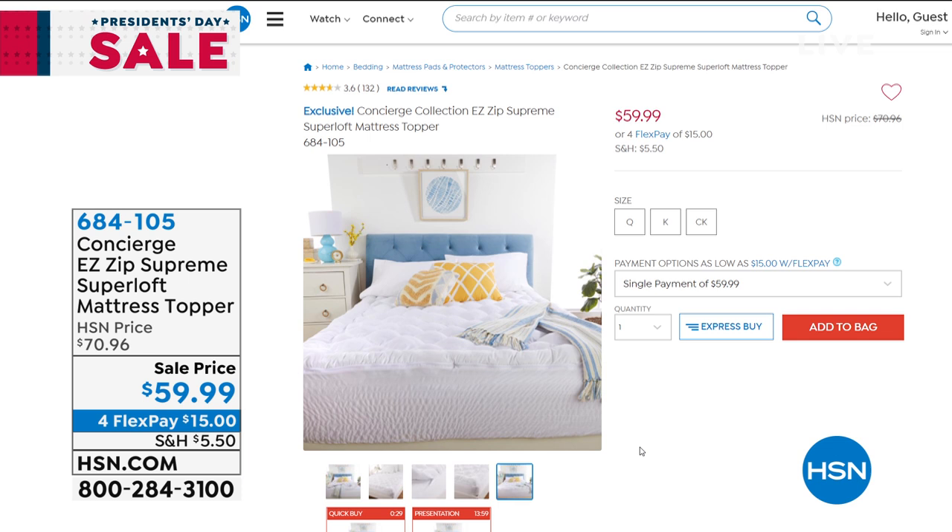We also have FlexPay on everything on air and online, so go ahead, see what's on your wish list, see what's in your shopping cart. We'll give you those extra interest-free monthly payments to get it home, so stick around.